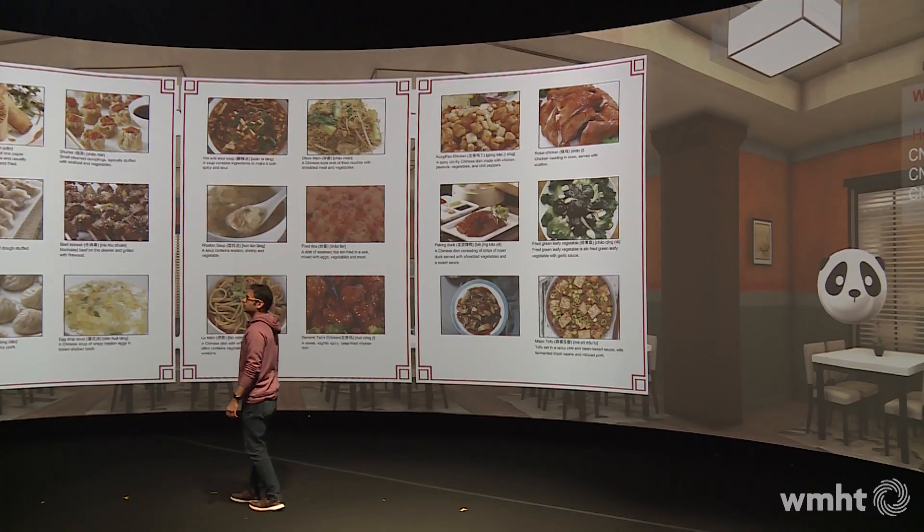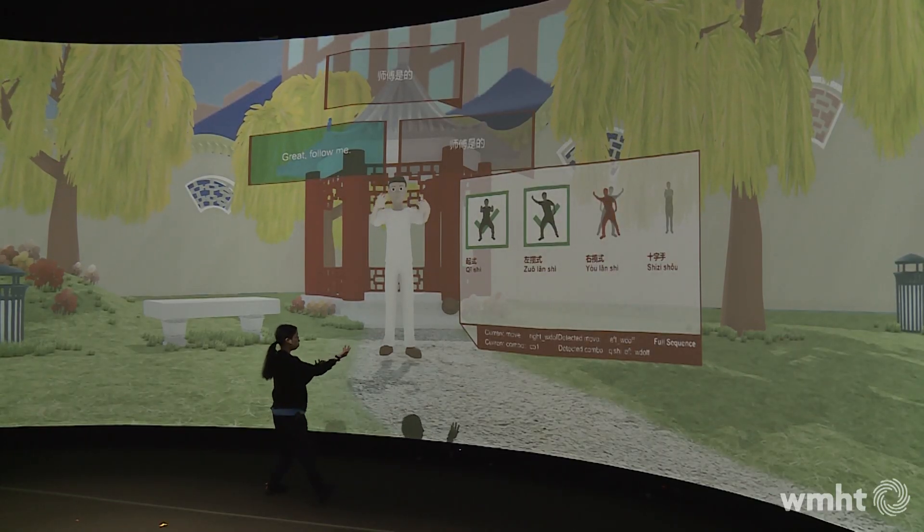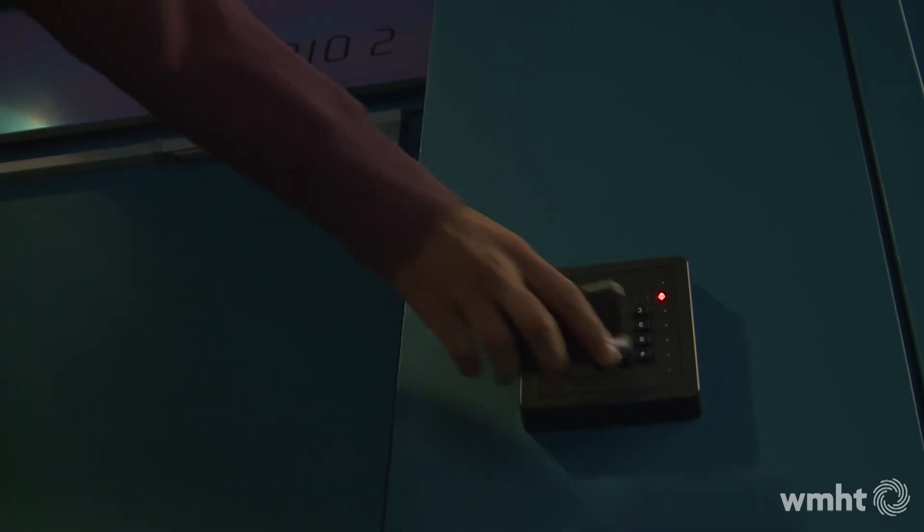It's not going to upload everything to your brain Matrix-style, but it can go a long way. A collaboration of students and faculty at Rensselaer Polytechnic Institute have created an immersive language laboratory that could change the way we teach language and do business. On this episode of Innovation Hall, we go inside this language lab and see how it works.